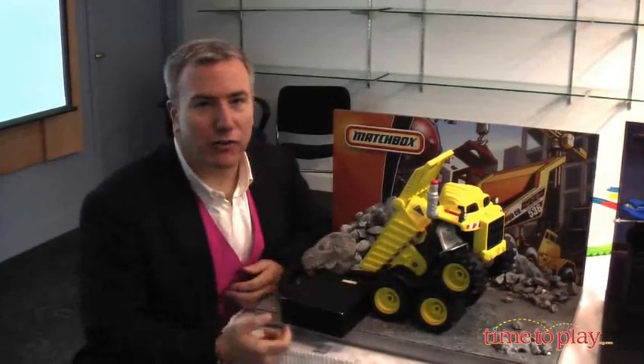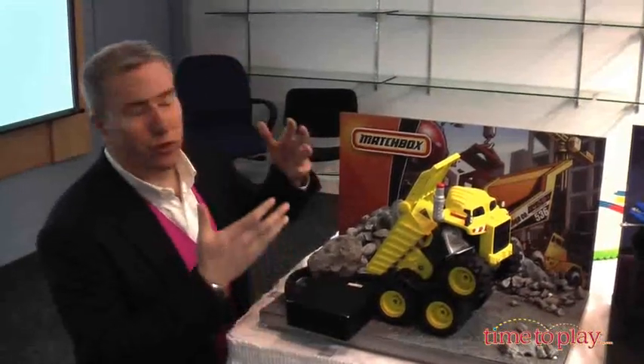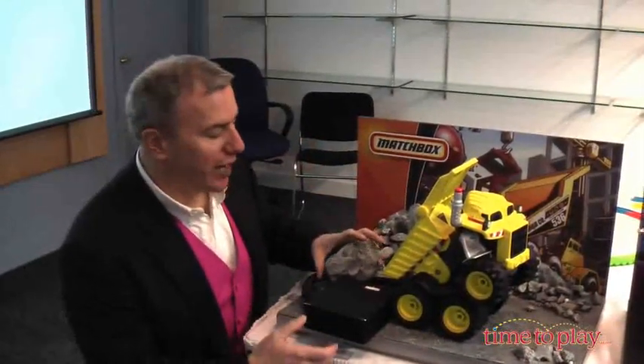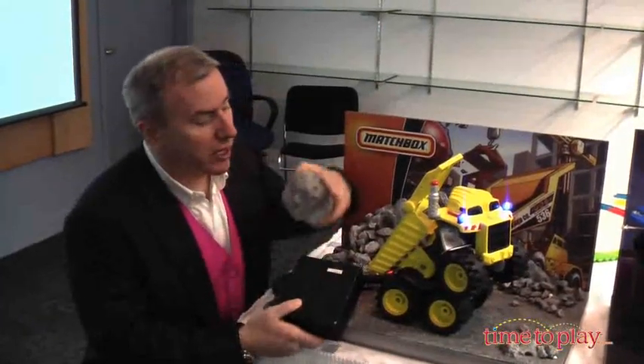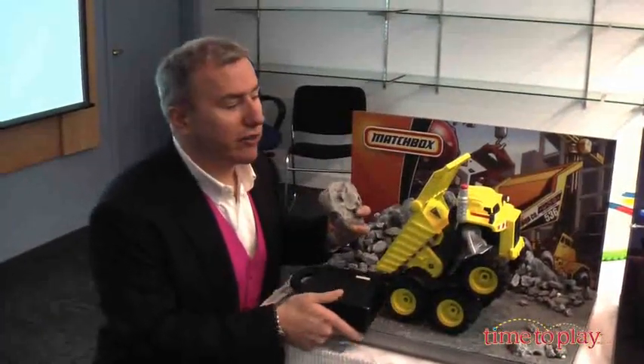This is Rocky the Robot Truck from Matchbox. It's the first time a truck has really had this level of personality. You can see it's still a prototype because all the gears, all the works that are in here will ultimately be in the truck. This is a model.